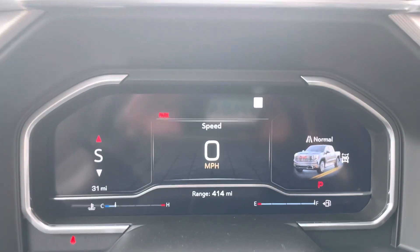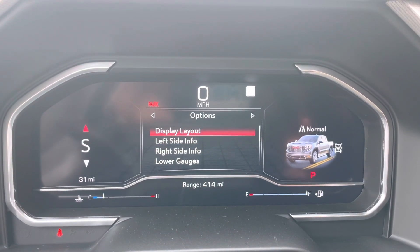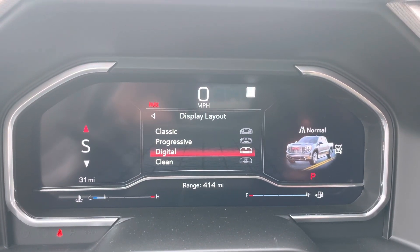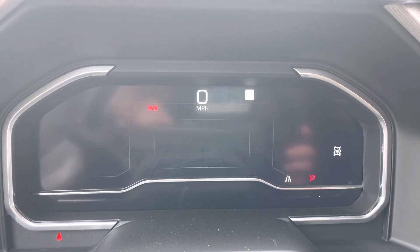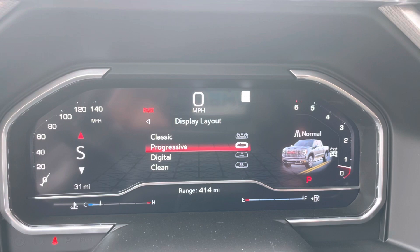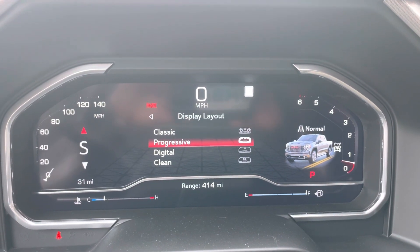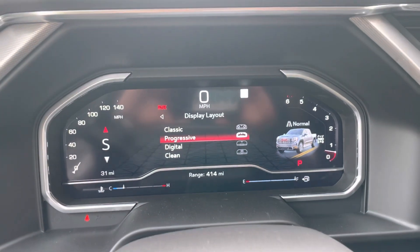And then this is also digital. You can change the display layout — I like the progressive setting because I like to see the speedometer and tachometer when I'm driving. It does have the 10-speed automatic transmission, so when you really get on the gas, it shifts right through the gears very smoothly.